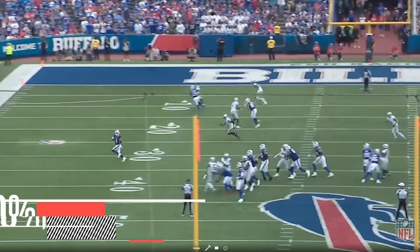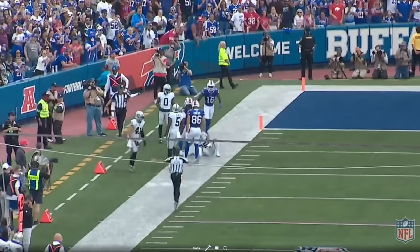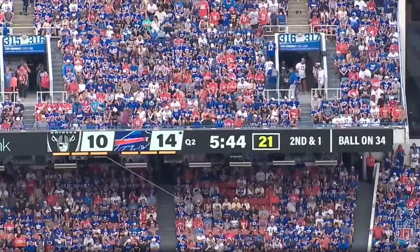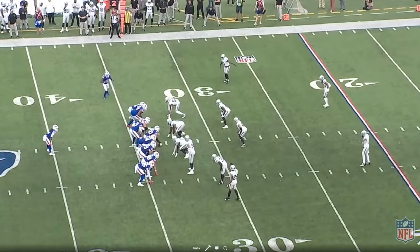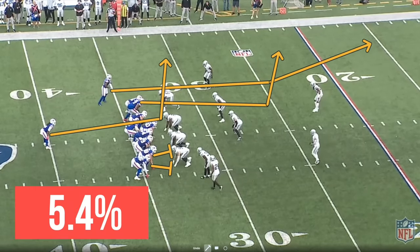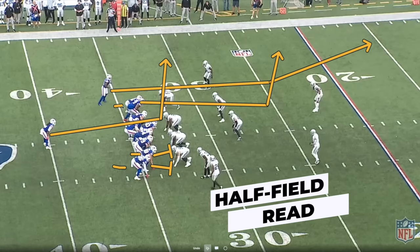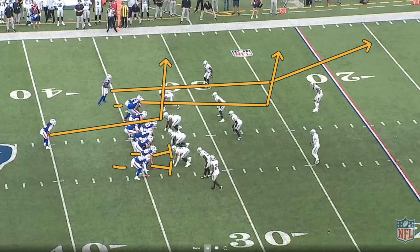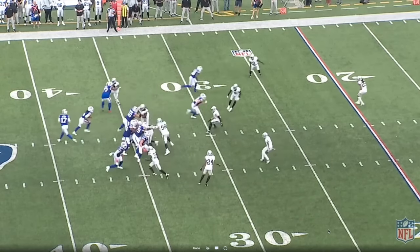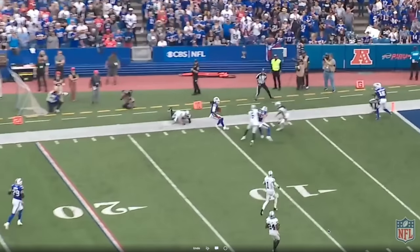That's quite a change in scheme from Ken Dorsey. In this game alone, the Bills also ran 13 personnel — one running back, three tight ends — 5.4% of the time, which was 12th overall for week two. So they added three tight ends on this play: Quinton Morris, Dawson Knox, and Dalton Kincaid to the short side of the field. This is how they used their tight ends — play action from under center, get the ball out quickly to weapons, and get yards after the catch.